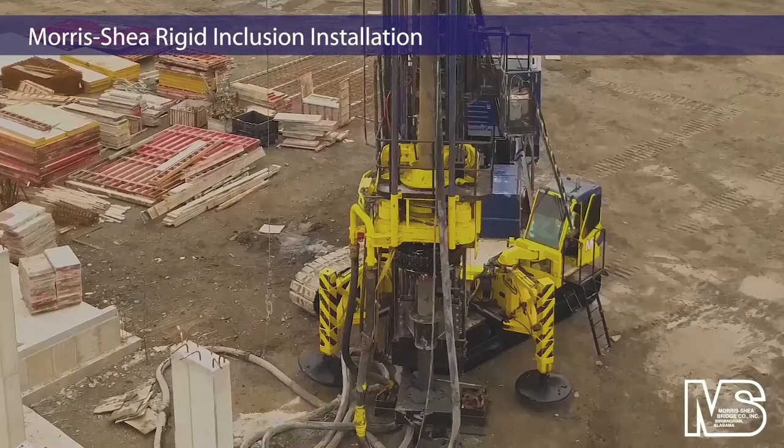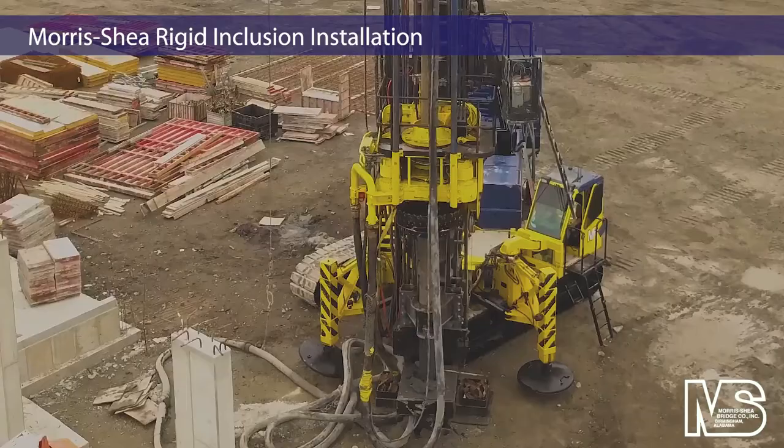Rigid inclusions minimize settlement in compressible soils such as those found at this Massachusetts job site.